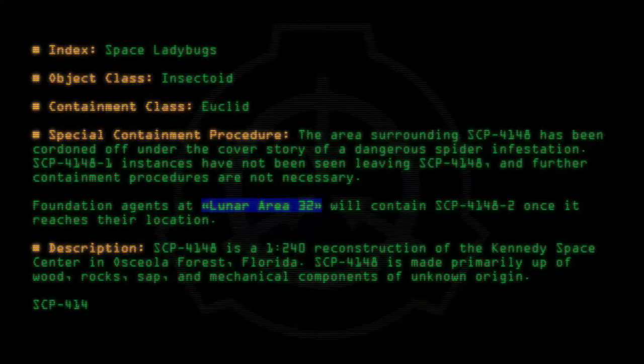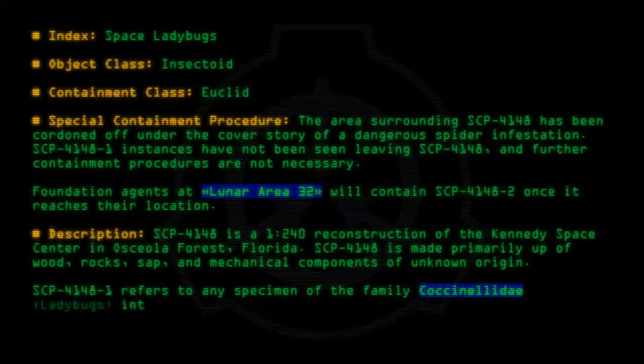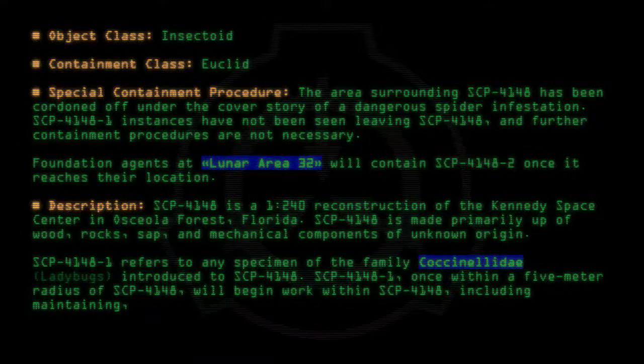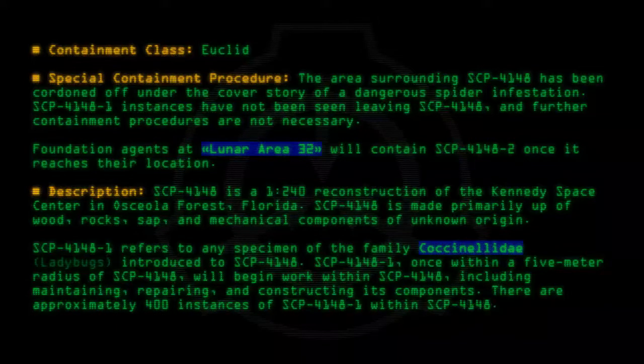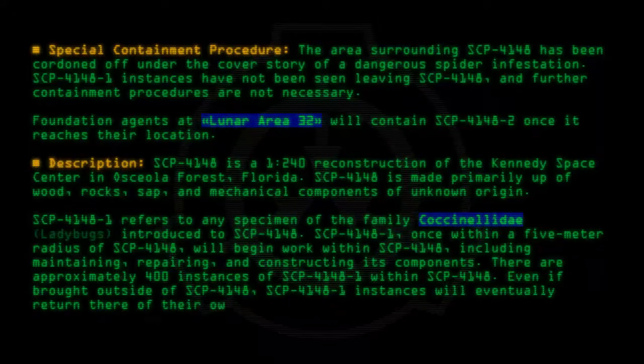SCP-4148-1 refers to any specimen of the family Coccinellidae — ladybugs — introduced to SCP-4148. SCP-4148-1, once within a 5-meter radius of SCP-4148, will begin work within it, including maintaining, repairing, and constructing its components. There are approximately 400 instances of SCP-4148-1 within SCP-4148. Even if brought outside, SCP-4148-1 instances will eventually return there of their own volition.